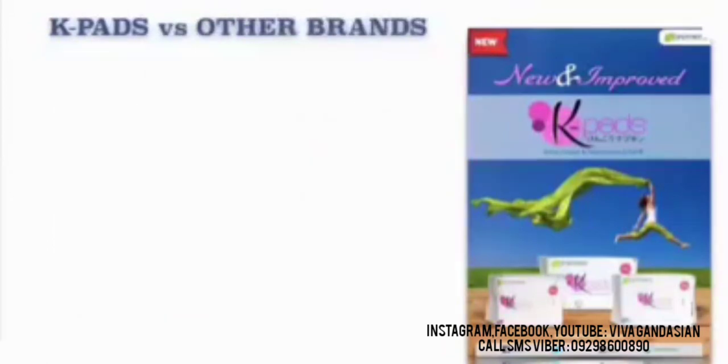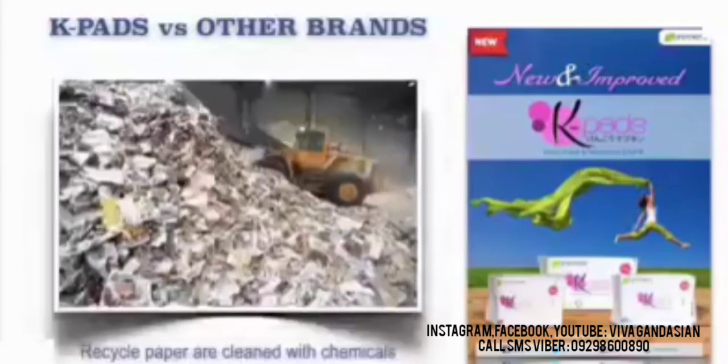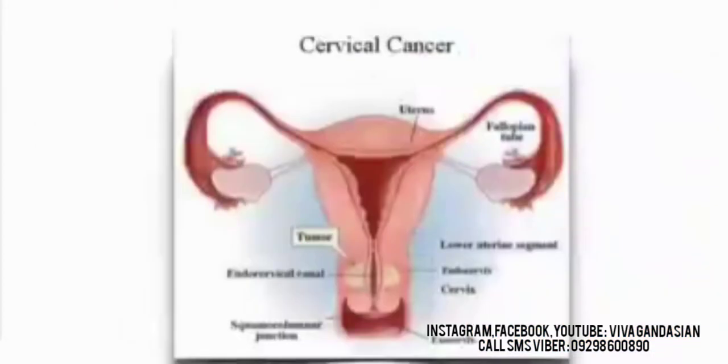One thing that you have to understand: the majority of the leading brands use recycled paper, and they are being cleaned with other chemicals, which leads to cervical cancer. The good thing about our K-Pads is that we don't use recycled paper, and our K-Pads has eight layers. Now let's do a short demonstration. As you can see, on your left is Brand X, and on your right is our K-Pads Sanitary Napkin.